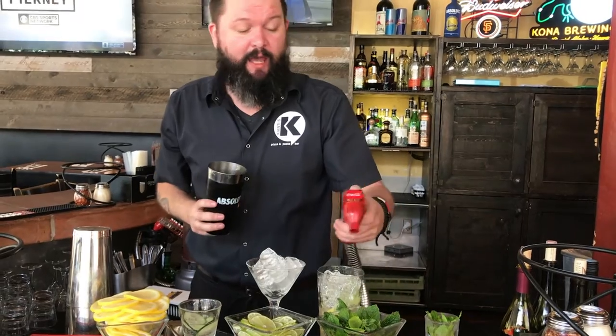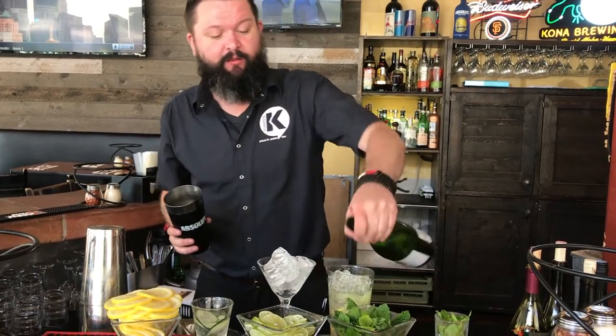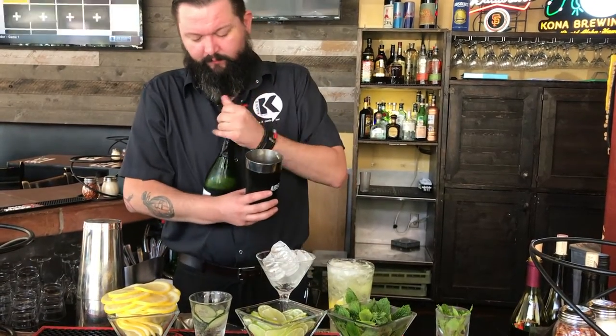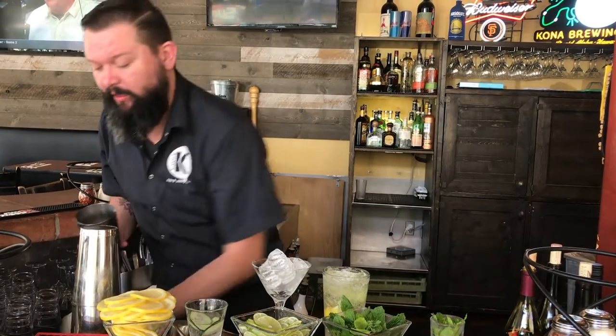We're going to top that with half soda — and for the people who love it, a little bit more champagne. Quick little bit of sugar in that.